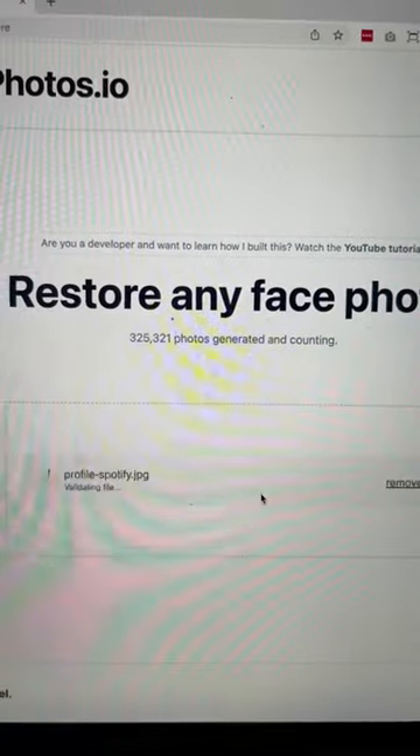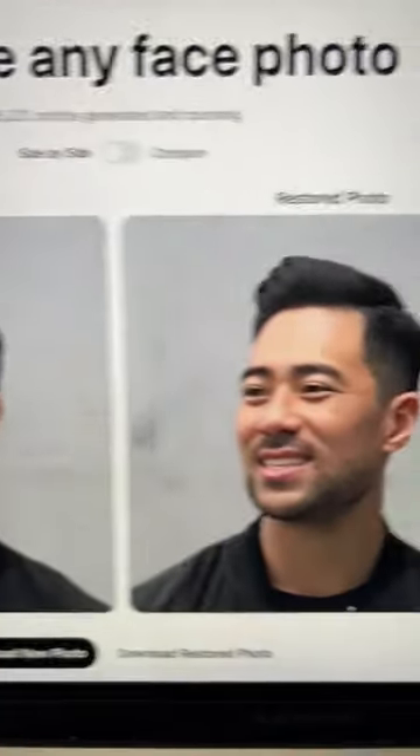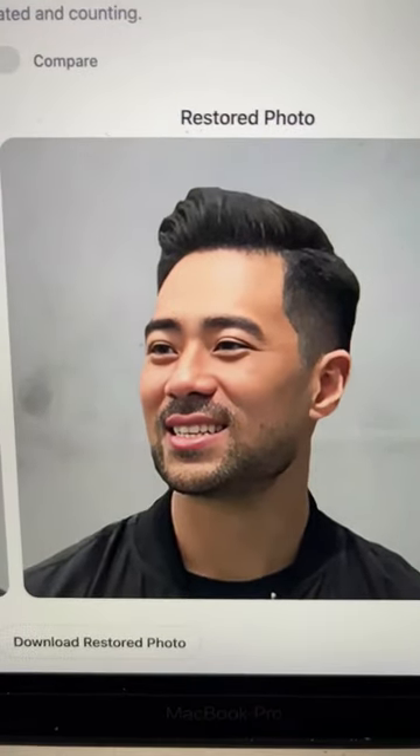Simply upload an image and then the AI will turn your original image to a cleaner, sharper looking photo.